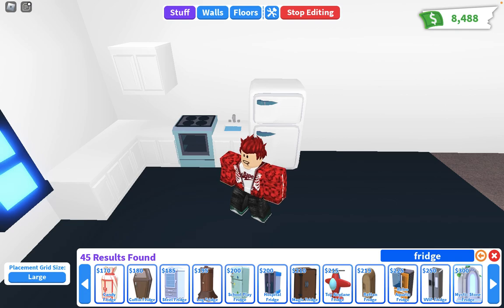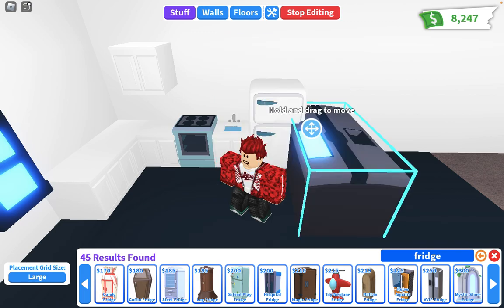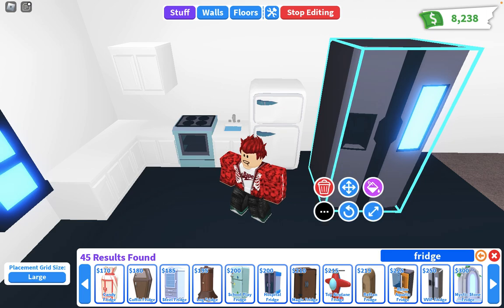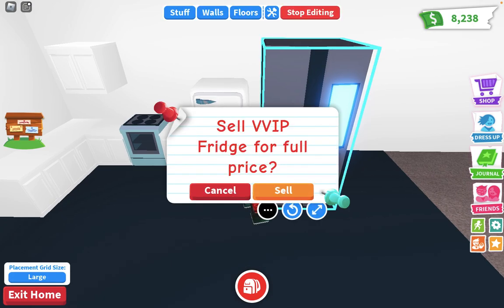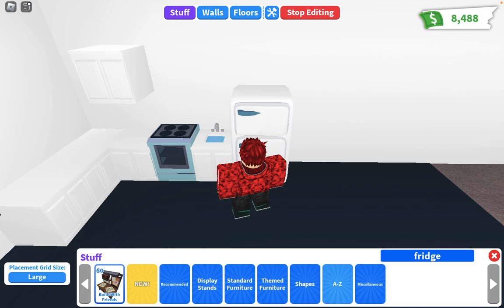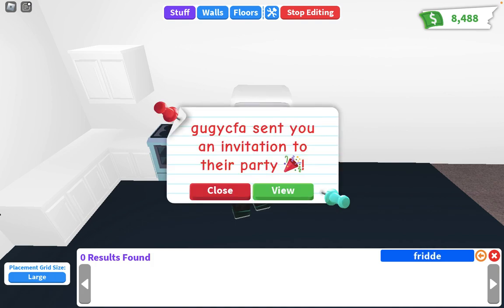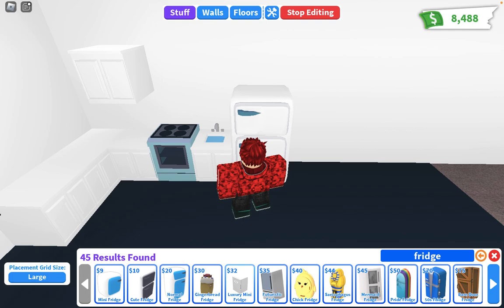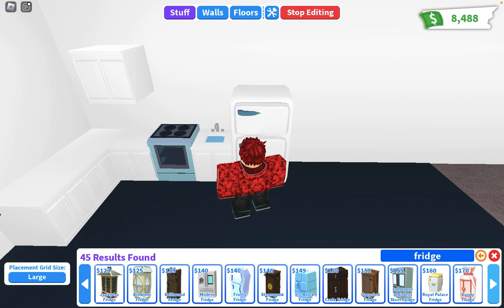No, no, no, I don't like it. Maybe this one. No — too expensive. I don't know what it is with me but I cannot do bright. What fridge should I get? Let me see. I think the modern fridge will be good.